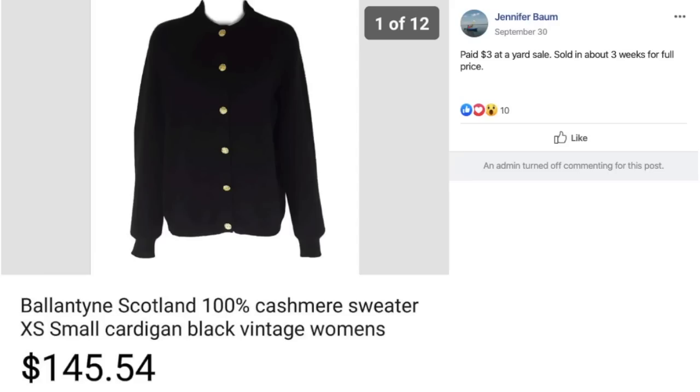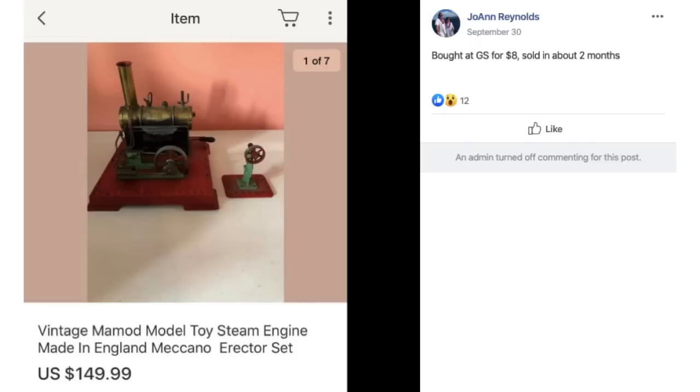Jenny Baum paid $3 at a yard sale for a Ballantyne Scotland 100% cashmere sweater and sold it in about three weeks for the full asking price of $145.54. She paid $3. Joanne bought a vintage Mammod model toy steam engine made in England at a garage sale for $8 and sold it in about two months for $149.99.